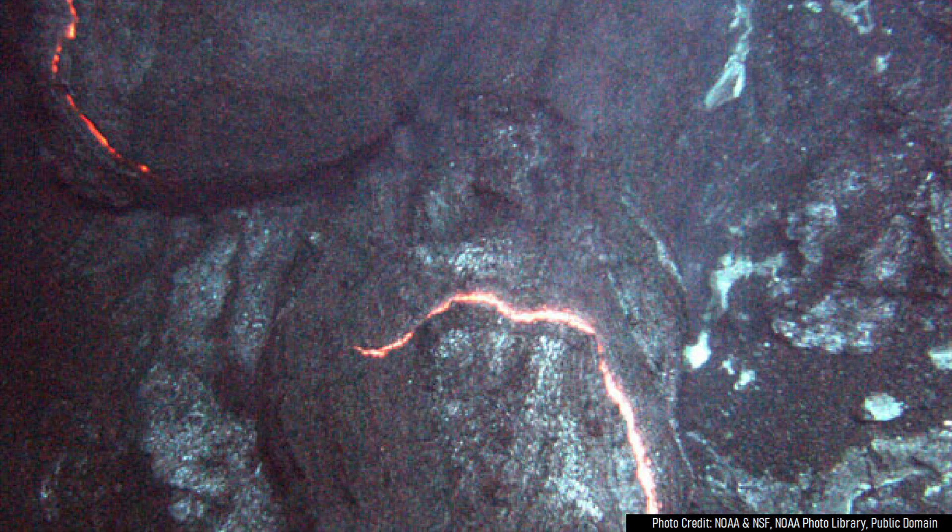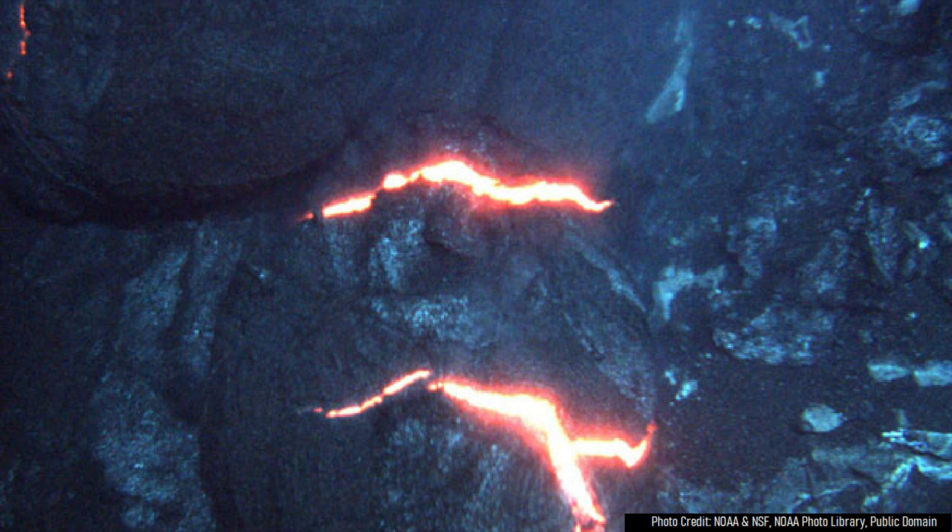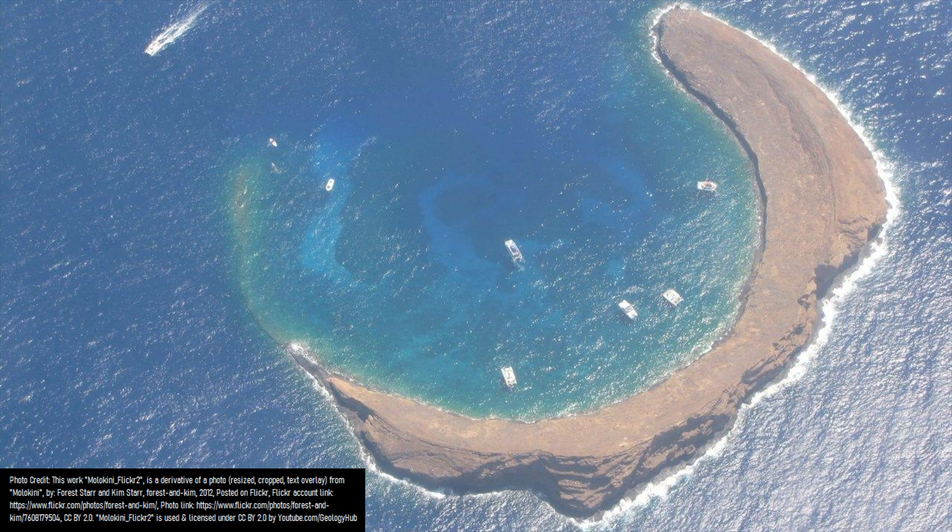However, this eruption completely remained underwater; as if it had continued, it might have formed a feature similar to Molokini. Molokini rises a little more than 600 feet from the ocean floor, to a height of approximately 150 feet above sea level.